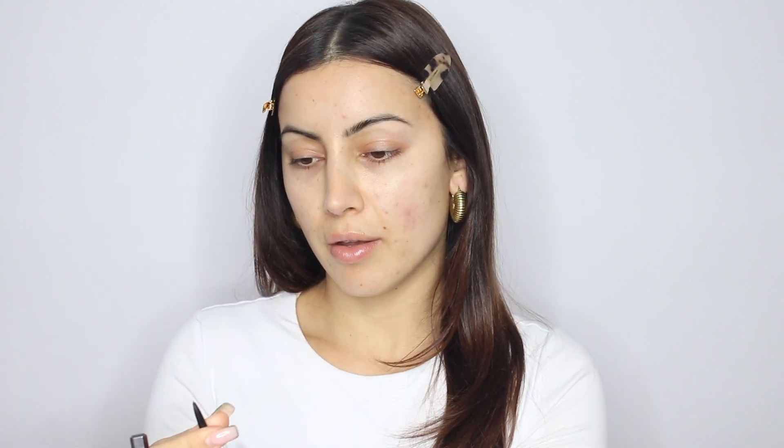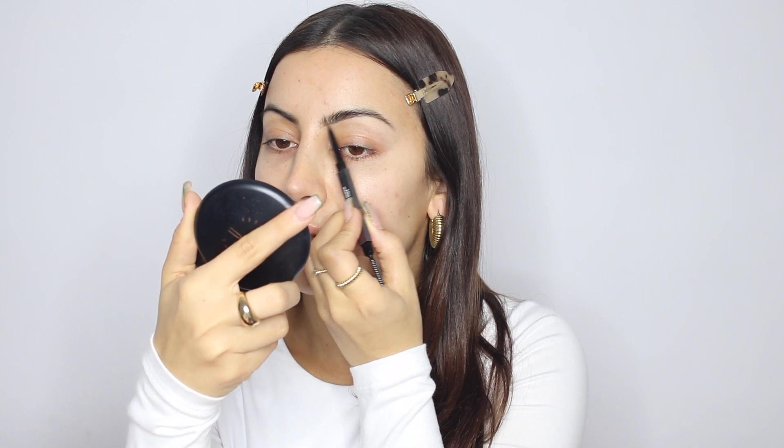I'm going in with the Laneige lip mask in Candy. I'm so obsessed with this flavor. Because it is winter here in Australia my lips get super dry, so I always like to start off glam with brows. I'm going in with the Hooded Beauty brow pencil in Rich Brown, and I just like to start off really lightly.